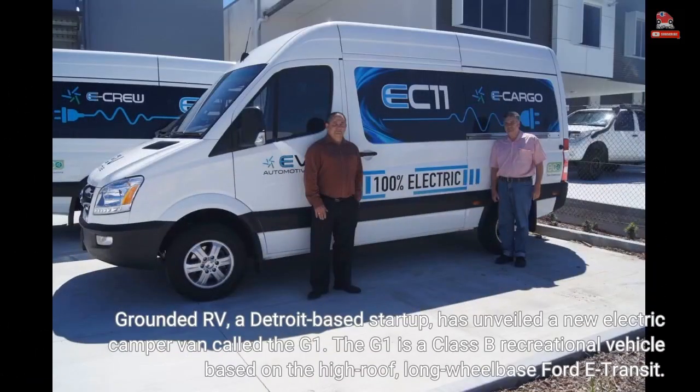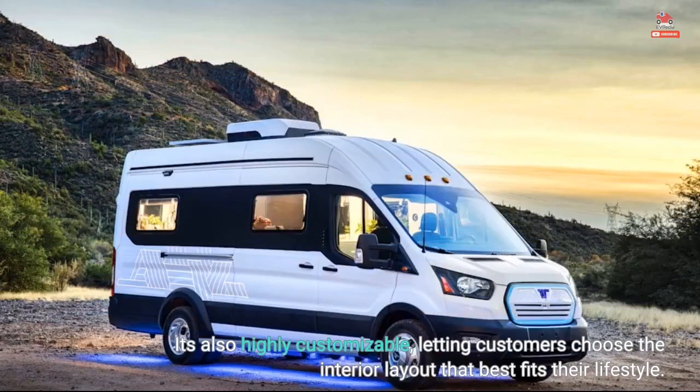Grounded RV, a Detroit-based startup, has unveiled a new electric camper van called the G1. The G1 is a Class B recreational vehicle based on the high-roof, long-wheelbase Ford E-Transit. It's also highly customizable, letting customers choose the interior layout that best fits their lifestyle.